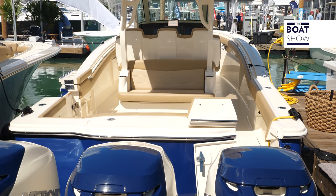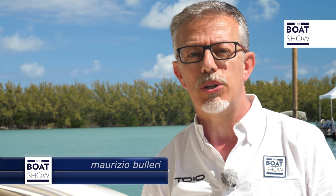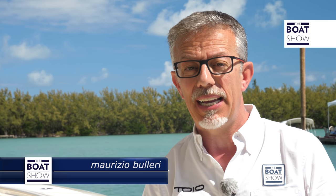These boats are sold almost exclusively in the United States, but they are very popular in Greece, where the sea conditions are almost always difficult and you need hulls like these. If you want to try them in Italy, know that they are imported by Sunrise Marine of Lavagna.